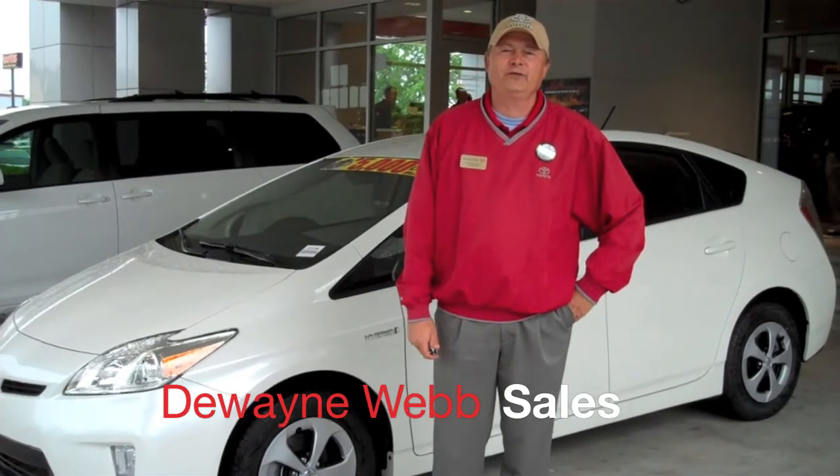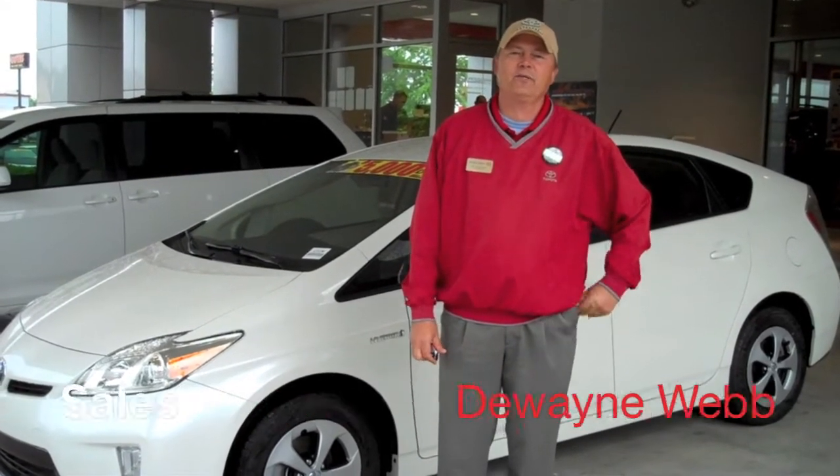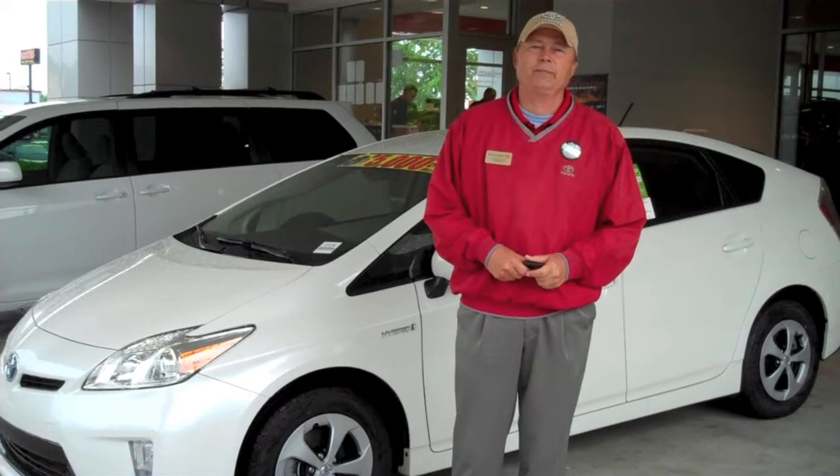Hi, I'm Dwayne Webb. I'm with Bill Kenney Toyota in Huntsville, Alabama. Today we're going to talk about the 2012 Toyota Prius.